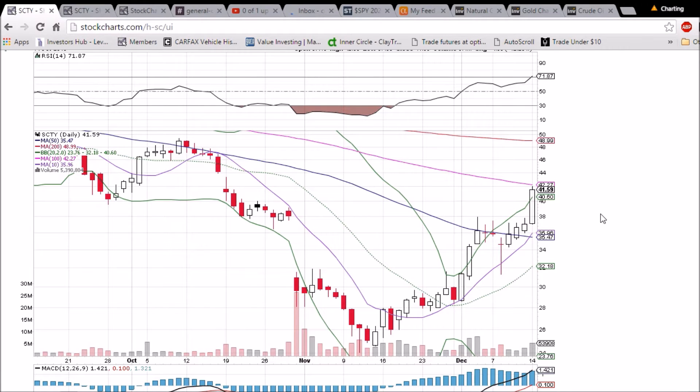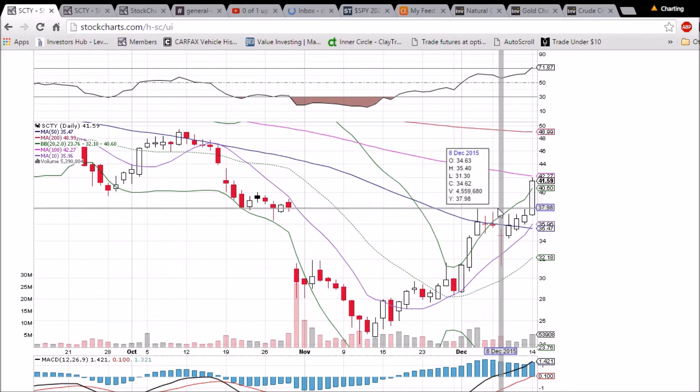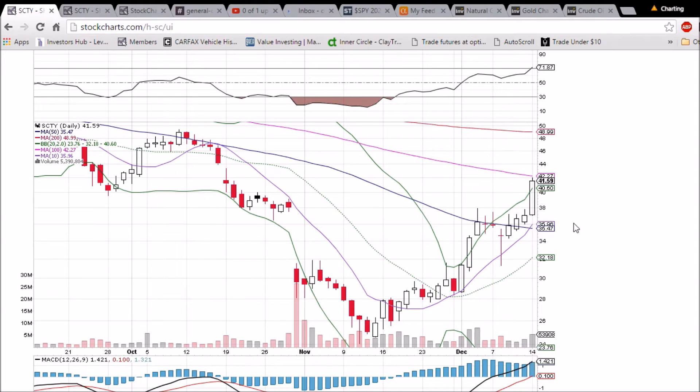We're seeing some resistance now. The 100-day moving average is at 42.27, and upper Bollinger Band support is at 40.60. If we are rejected from that 100-day moving average resistance tomorrow, we'll be looking for 38 psychological support — that was previous resistance, as shown by the upper wicks on these two candlesticks. After that, we'll be looking at the 10-day moving average at 35.96.